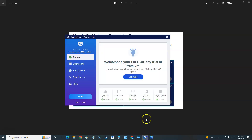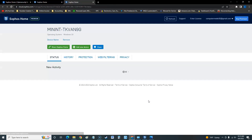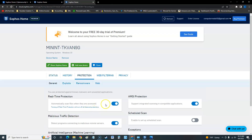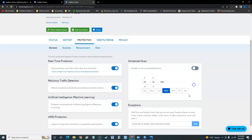Let's take a look at the actual program. One thing I don't like: when you click on something — for example, malware protection — it takes you to the website instead of keeping everything in the program itself. So all the configuring is done on the website. There you can configure antivirus, real-time protection, malicious traffic detection, and artificial intelligence that learns what you do.